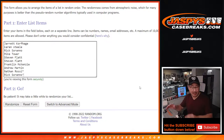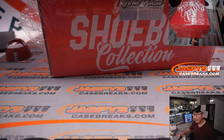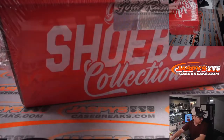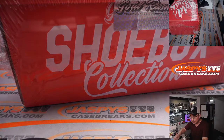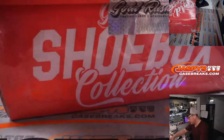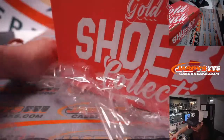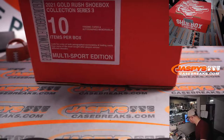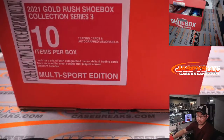All right, now that we've got all the spots, let's flip back over to the main camera and pop this case open. I need a knife. There it is — we'll pop this box open. Let's see what we have, and I'll just pull items out of here as I see them and type them in, in order.